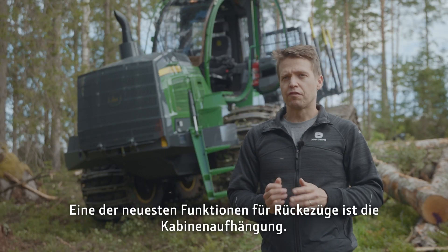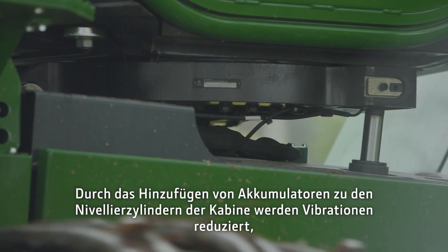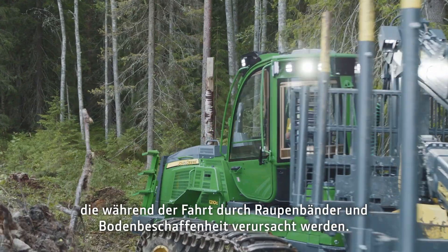One of the latest features for forwarders is cabin suspension. By adding accumulators to the cab leveling cylinders, vibrations coming from the tracks and the ground during driving are reduced.